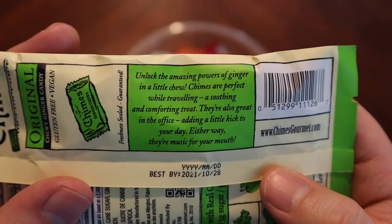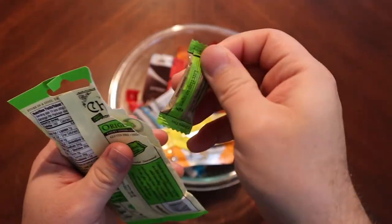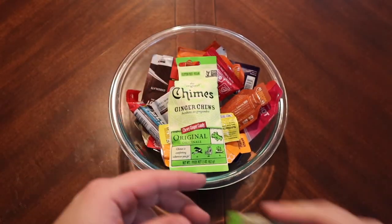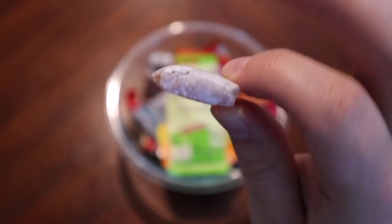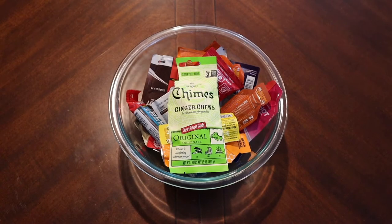All right, enough with that, let's open them. They do have a little tear notch there. Oh, they're individually wrapped — that's fascinating. Kind of makes you feel like opening up your grandma's Werther's Original. This is very interesting. There is our piece of candy. I don't know if that's a sugar coating or not. It kind of puts you in mind of a Turkish delight maybe. It has a very mild smell.